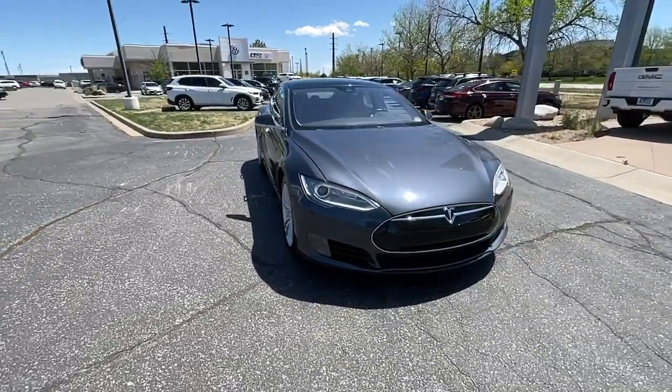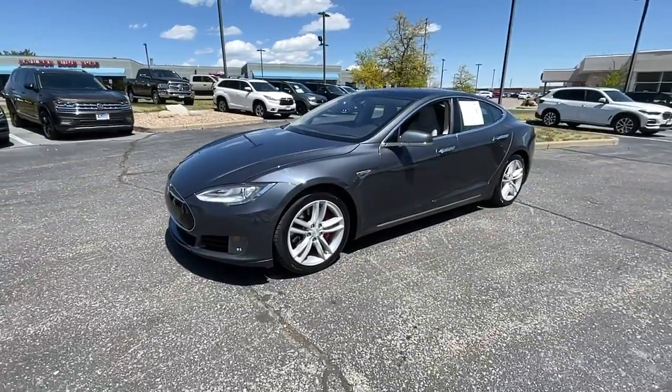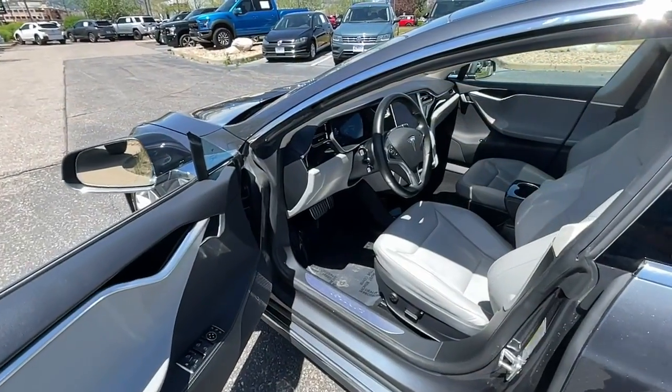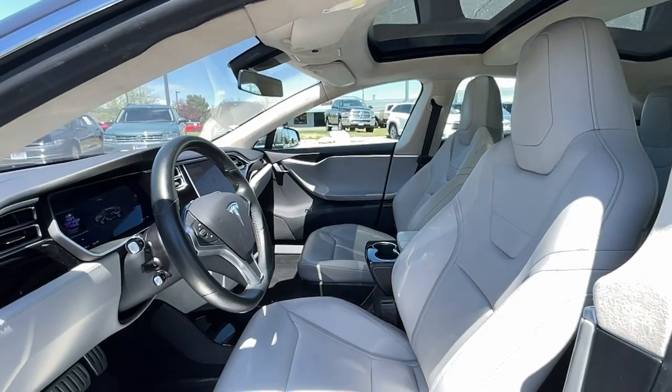Endowed with seemingly effortless, jaw-dropping acceleration, and loaded with industry-leading safety, comfort, and infotainment features, this full-size sport sedan creates the ideal environment for your driving pleasure. The following are some of this vehicle's highlighted options.